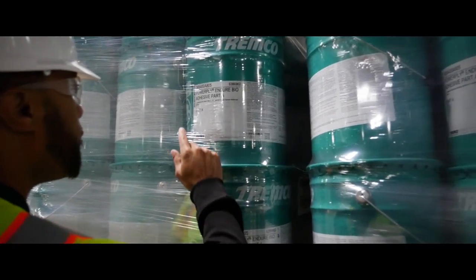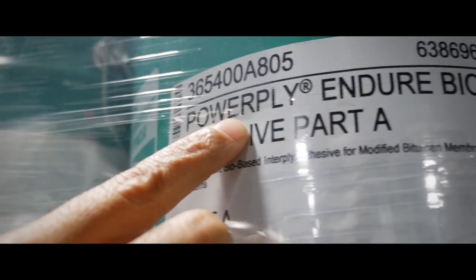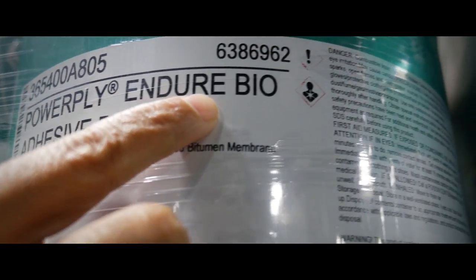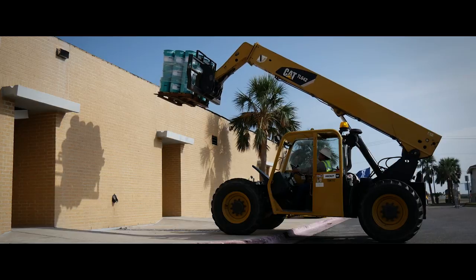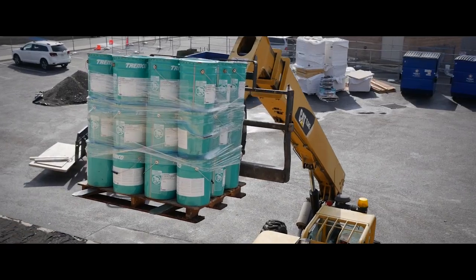We are setting a new standard for modified bitumen membrane adhesives with PowerPly Endure BioAdhesive. The high-performing, fast-setting adhesive is designed to work around your schedule and various weather conditions.